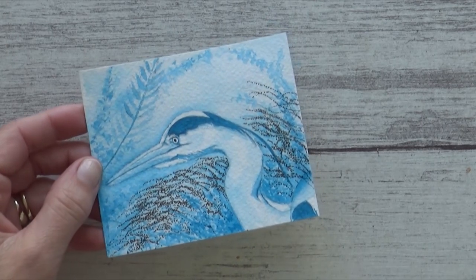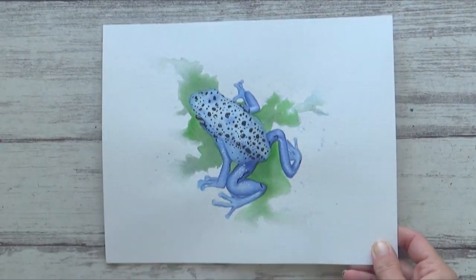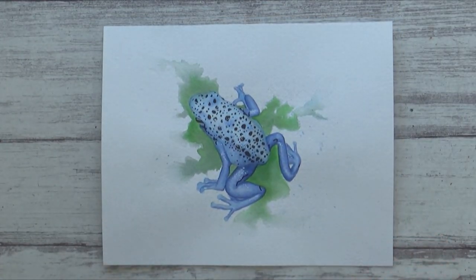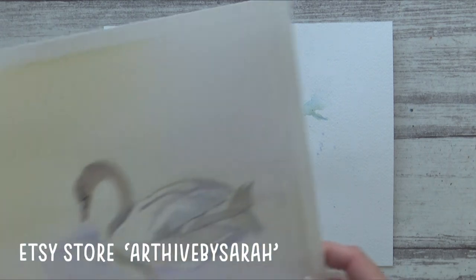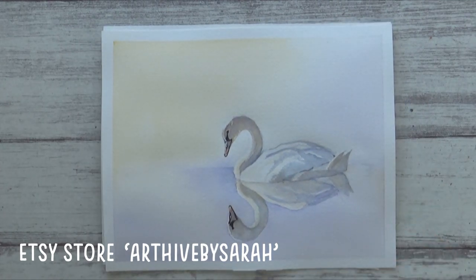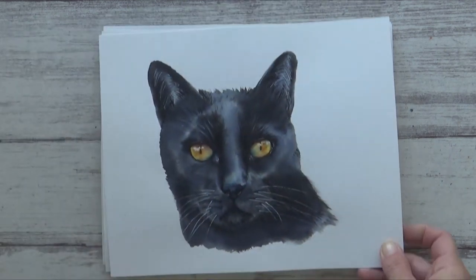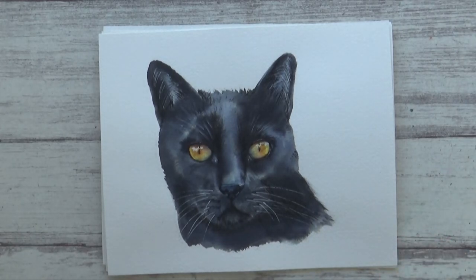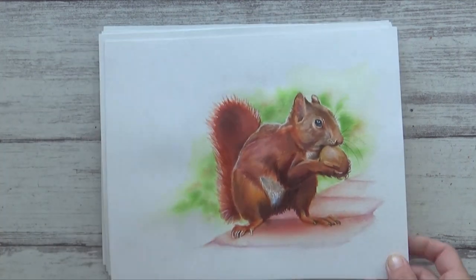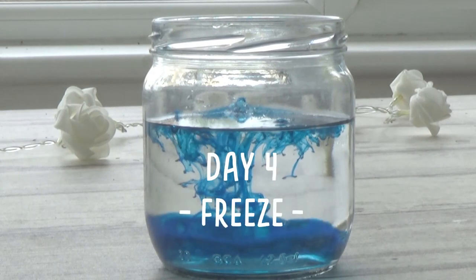Before I show today's painting, I wanted to mention that I've just put the first four original paintings from last Inktober up for sale in my Etsy shop, Art Hive by Sarah. There's a link in the description box if you'd like to own one of these original 8 by 10 inch ink paintings. I'll be adding the rest of last year's paintings to the shop throughout the month, so keep an eye out if one caught your eye.